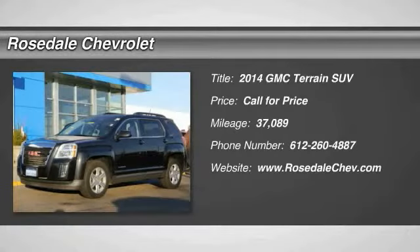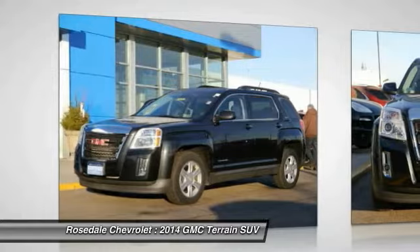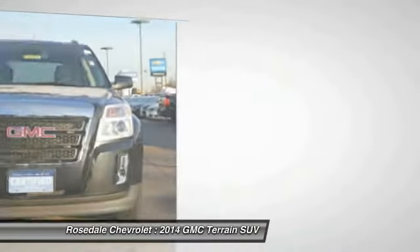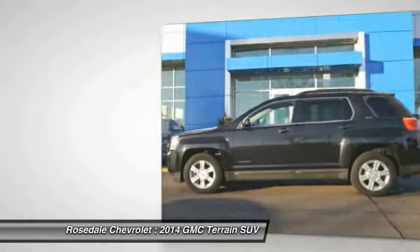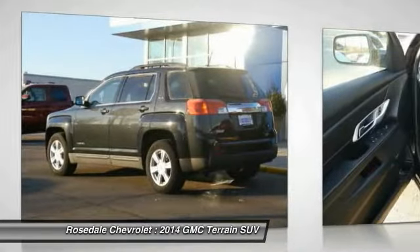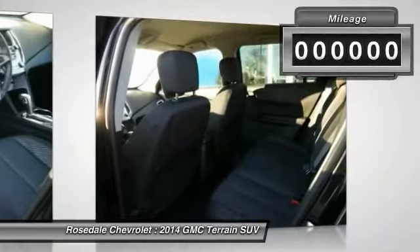The 2014 GMC Terrain. The GMC Terrain combines the benefits of a crossover with the style and functionality of an SUV. Terrain offers uncompromised capability, a balanced stance, and a commanding view of the road, letting occupants enjoy a confident driving experience. And an EPA-estimated 32 highway miles per gallon is not bad either.